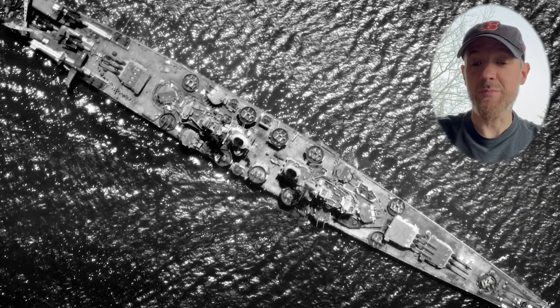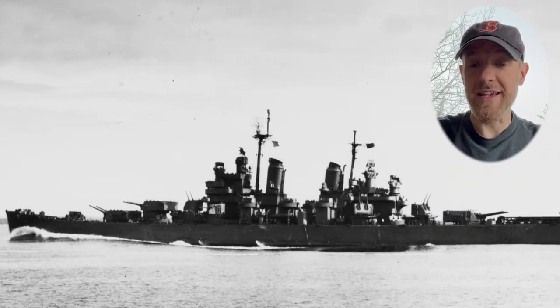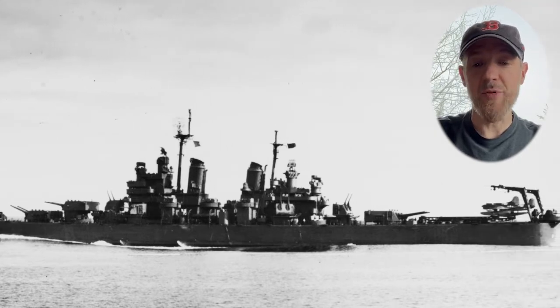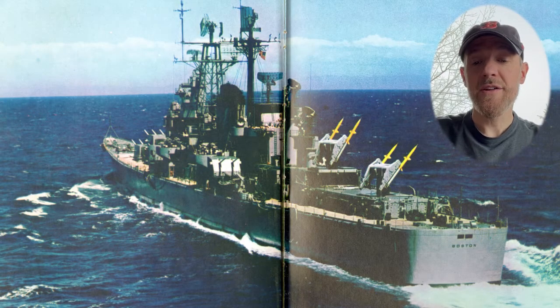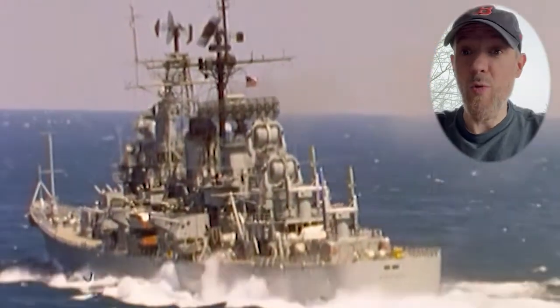Boston was originally commissioned as a Baltimore-class heavy cruiser in 1943 and fought in the Pacific during World War II. You can see what the ship originally looked like in this photo, with a big turret on the stern along with seaplane catapults and a crane. Ten years later she was completely rebuilt, now armed with enormous Terrier missiles on the stern. Boston went on to serve in the Vietnam War as well.